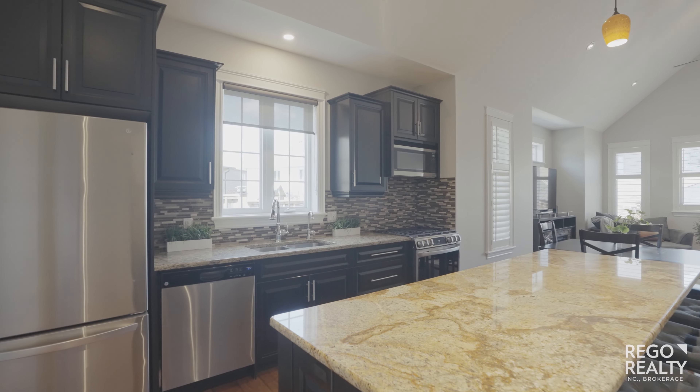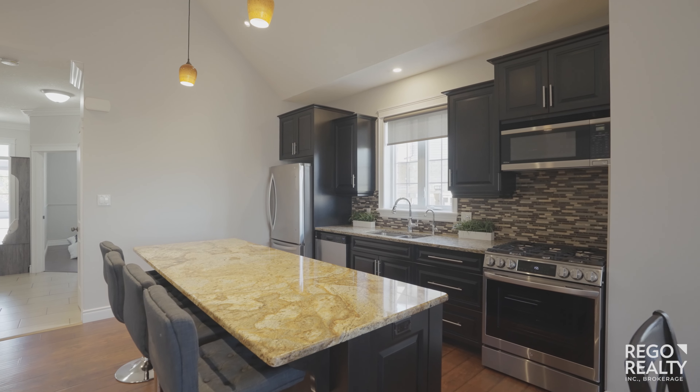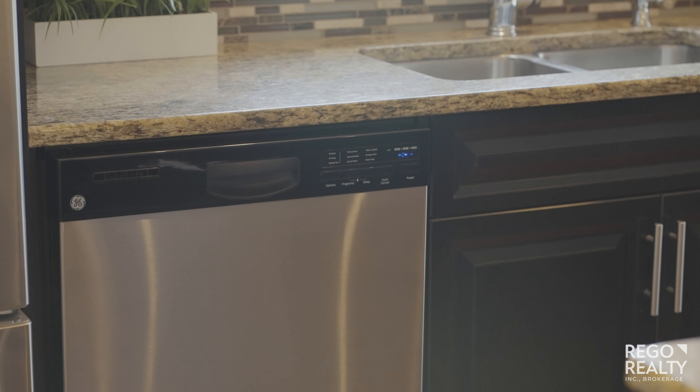This beautiful kitchen features a massive island, granite countertops, stainless steel appliances, and a gas range.